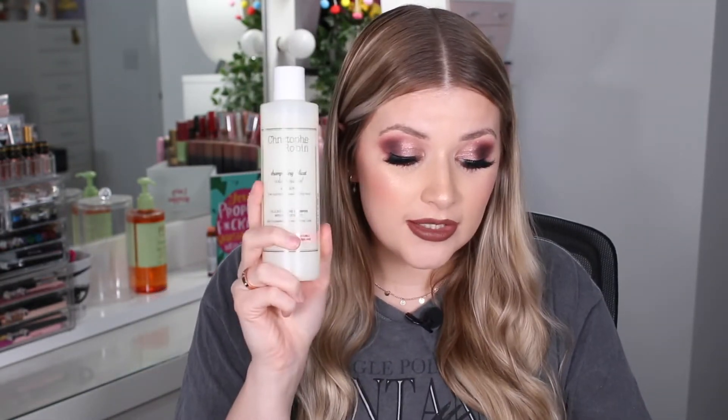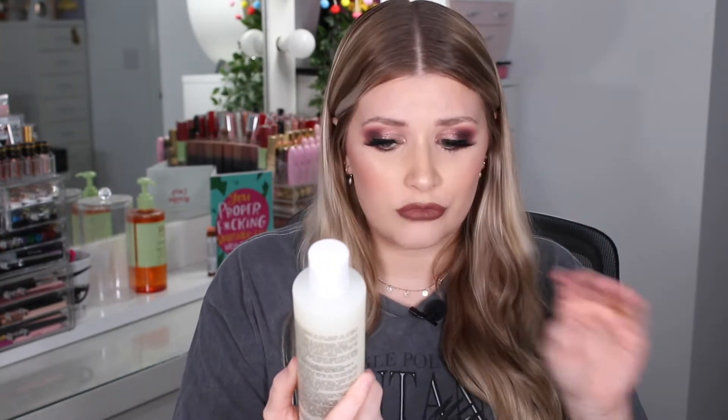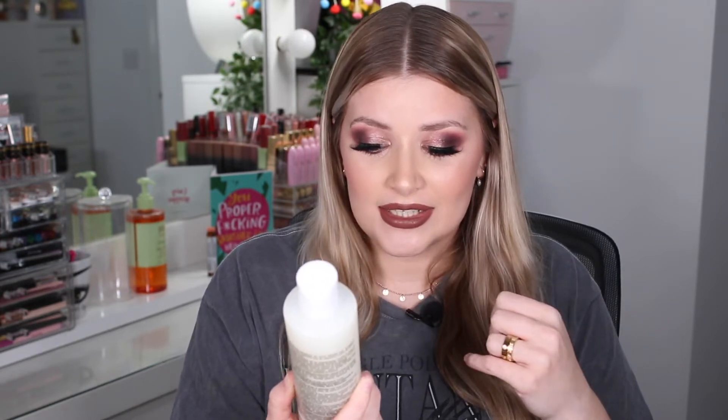A huge full size product in here is the Christophe Robin Delicate Volumizing Shampoo with Rose Extracts — daily cleansing and protective care. This retails for £29, which is crazy, because if you bought the box as a subscriber for £25, this one item alone is worth more than you paid. It cleanses your hair and restores volume and body. It has a delicate acid pH which helps close the hair cuticles to reduce pigment loss, meaning your hair color will last and stay vibrant much longer.